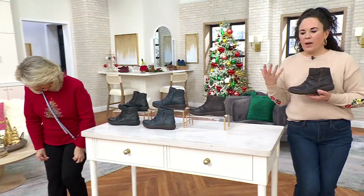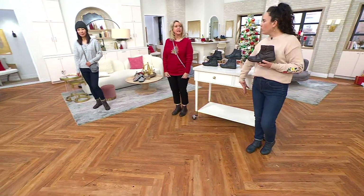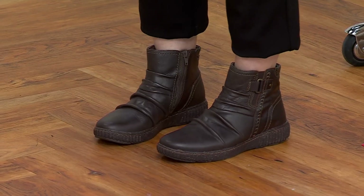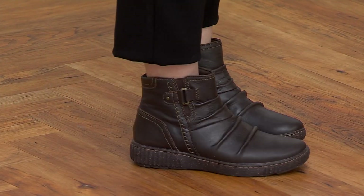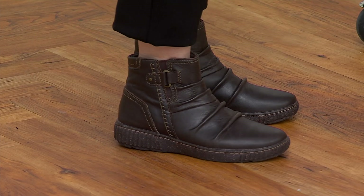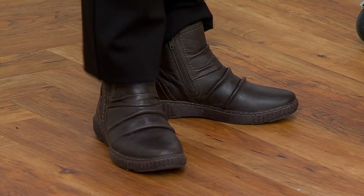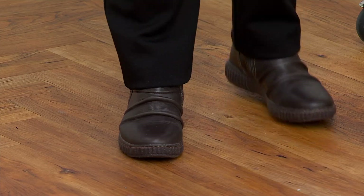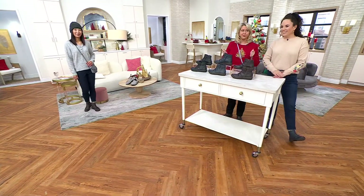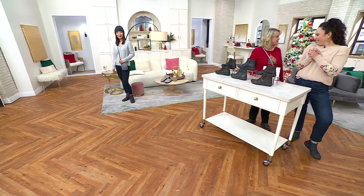Style-wise, wear these with a pair of tights and a chunky sweater, or with a boot cut or wide-leg pant — though showing them off really highlights the beautiful leather and ruching detail. There's plenty of room for a sock, and you should stay true to size. Available now in black, dark brown, or navy blue — hard to decide, but place your order!